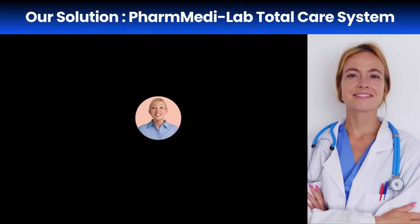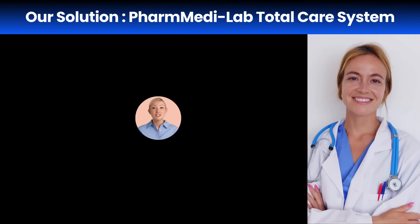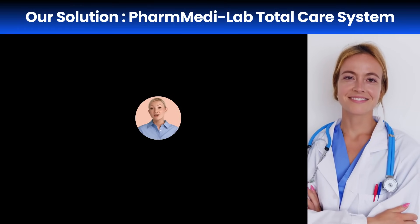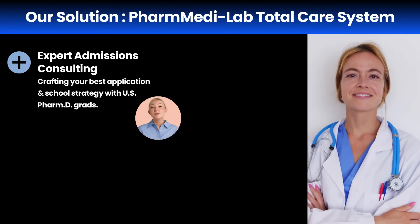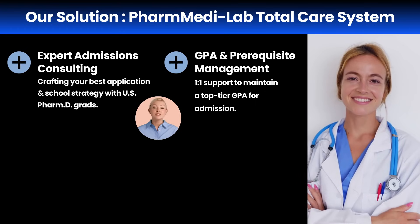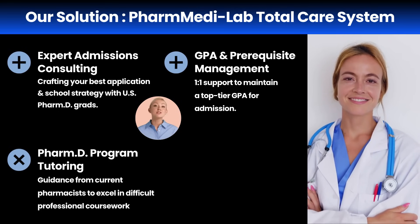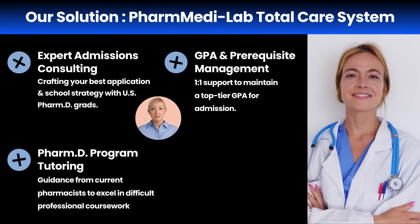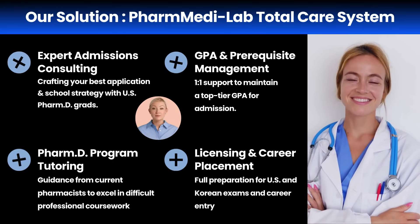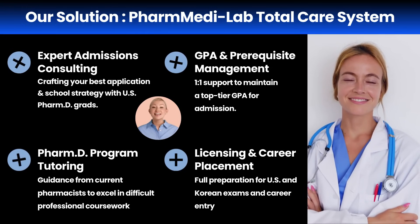We've seen that success in this new market requires more than just good grades — it demands a complete support system that guides you from application to employment. That is exactly why we created the PharmMediLab Total Care System. Our program supports you at every critical stage: our admissions consulting, led by US PharmD grads, helps you build the perfect application and strategy. We provide one-on-one GPA management during your undergrad years to ensure your academic profile is competitive. Once you're in pharmacy school, our PharmD tutoring from current pharmacists helps you master the toughest subjects. And finally, we guide you through licensing exam prep for both the US and Korea, all the way to job placement. PharmMediLab is the only service in Korea that manages this entire journey — we are your dedicated end-to-end partner.